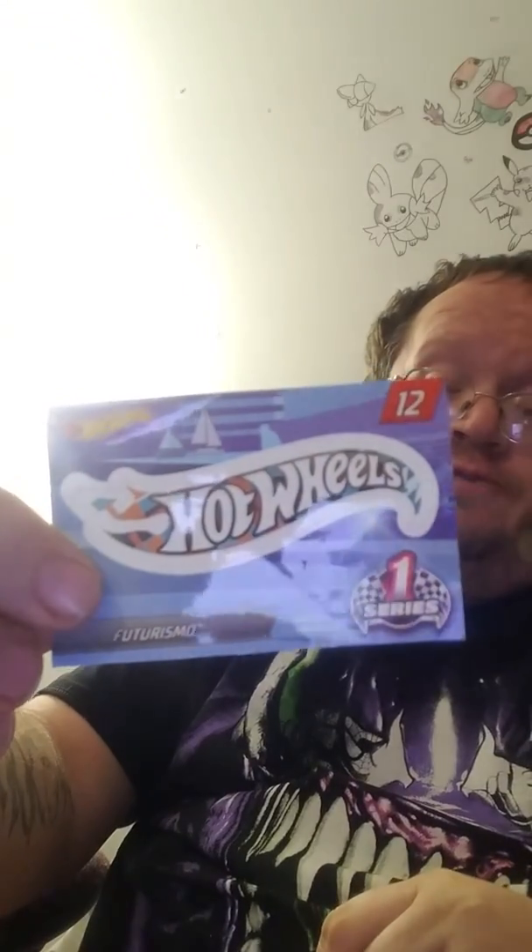You also get a Hot Wheels sticker with it, which is right here. If you guys want to check this out more, I'm probably going to put it on my Facebook page — link below, go check that out. But there you go guys, there's your Futurism Hot Wheel right here.